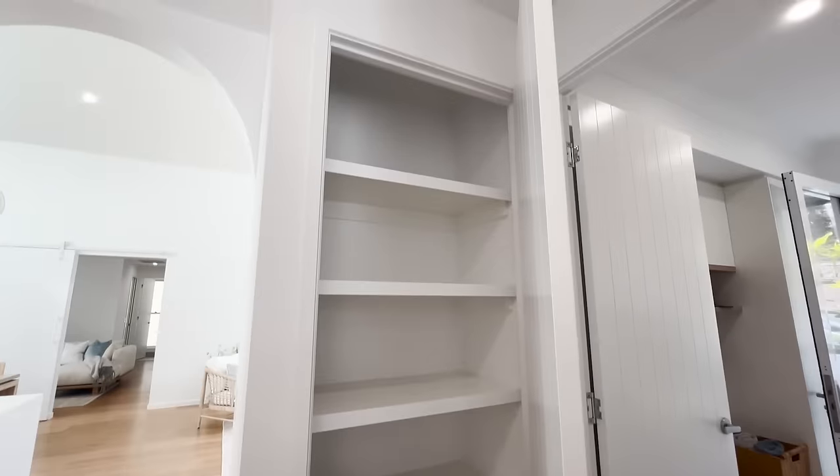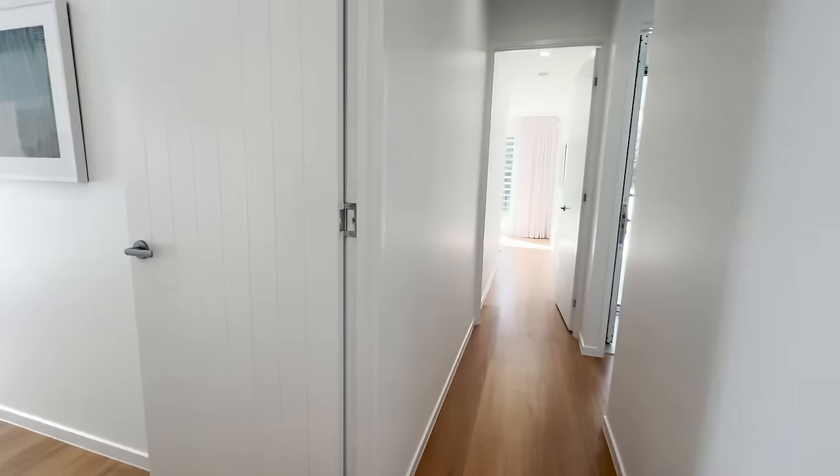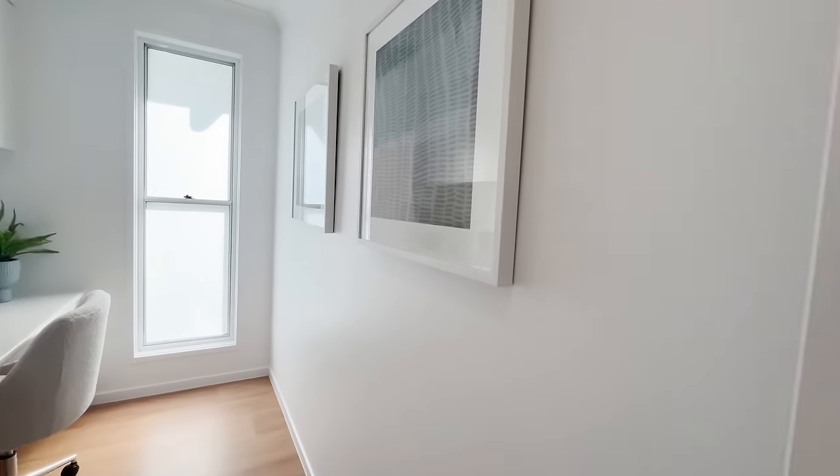There's a nice big linen space just here. Then we'll take you through sequencing down this first little hallway — just on the left you're going into the study, a great working from home space or kids' homework space.